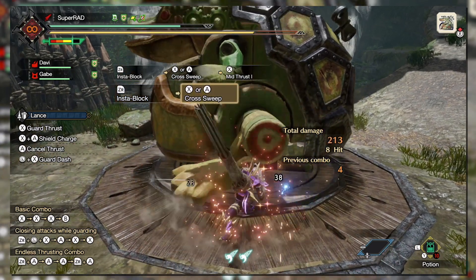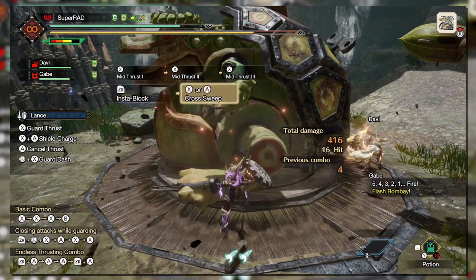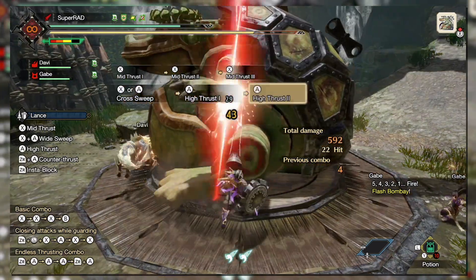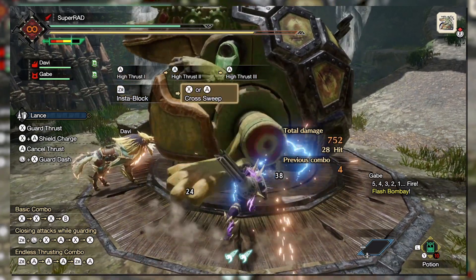The Lance gained the ability to be a little more proactive and less of a turtle as it made its way through each generation, and we saw that culminate in Rise with the Instant Block maneuver and an overall boost in maneuverability in Generation 5. But with that, I believe there's nothing else to really talk about.